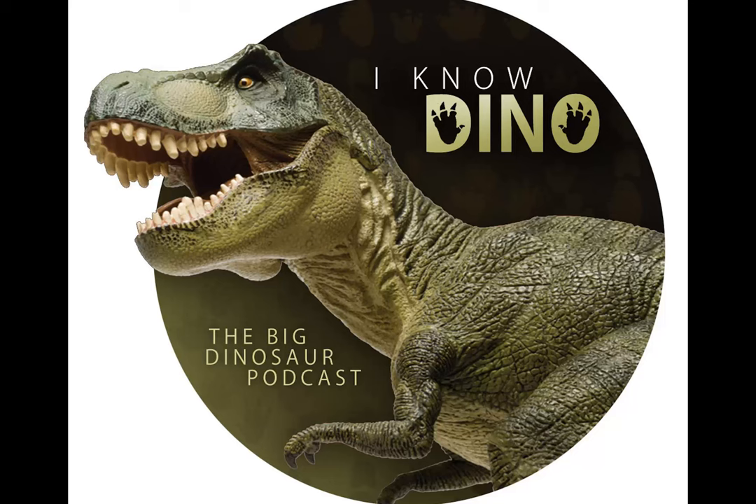The herds may have been as large as 10,000 Maiasaura. Because of this, Maiasaura is one of the few dinosaurs where there's solid proof of dinosaurs living in herds. Aside from living in herds, they had some muscular tails, and that was their only way to defend themselves.